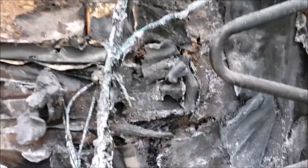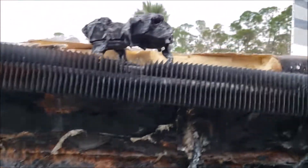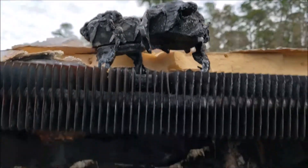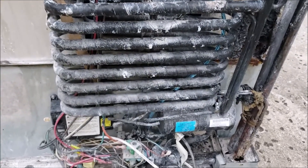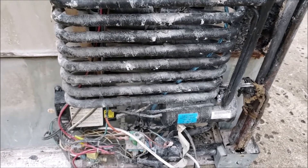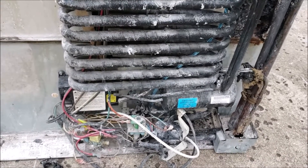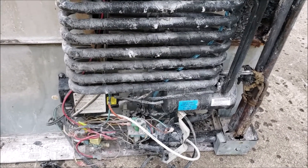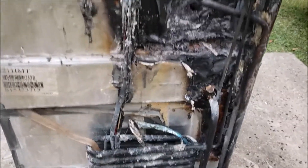It looks like the bulk of it was up top, but I really don't know if it started from the top or not. You can see the fans, how they got cooked and melted. Very scary. It's got me thinking about our propane-powered RV refrigerator and how safe it is, and if maybe we should upgrade at some point in time to a residential fridge. Something to think about.